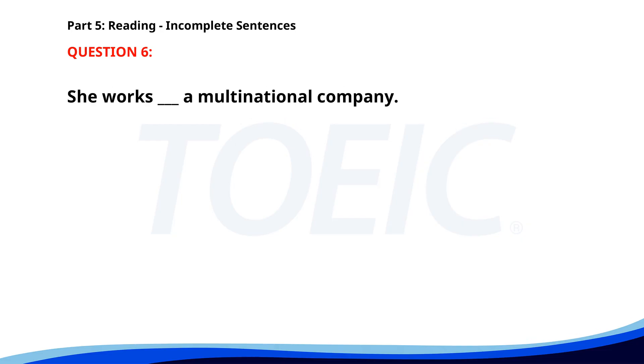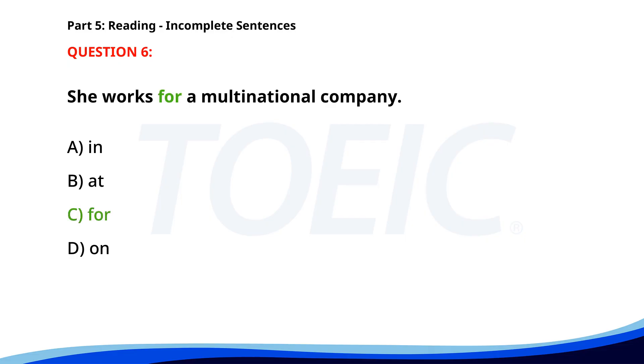Number 6. She works ___ a multinational company. A. In. B. At. C. For. D. On. The correct answer is C. For.